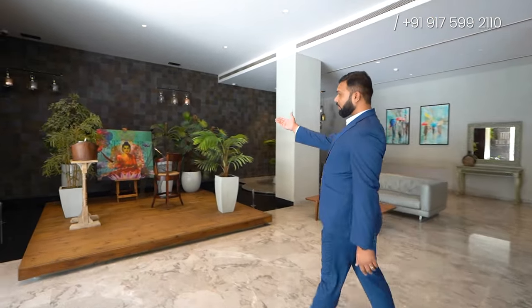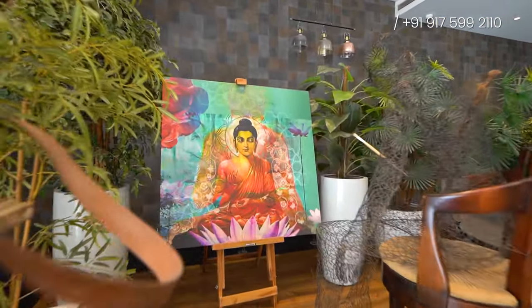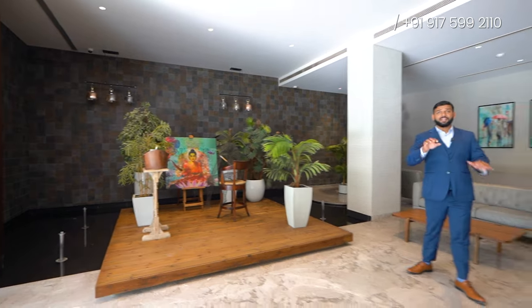This is another entrance lobby, also designed on a different theme. This is the portrait of Gautam Buddha, as you can see. Beautiful it is — there are greeneries all around with trees planted in the surroundings of this complete portrait. This is how each lobby offers a different theme.